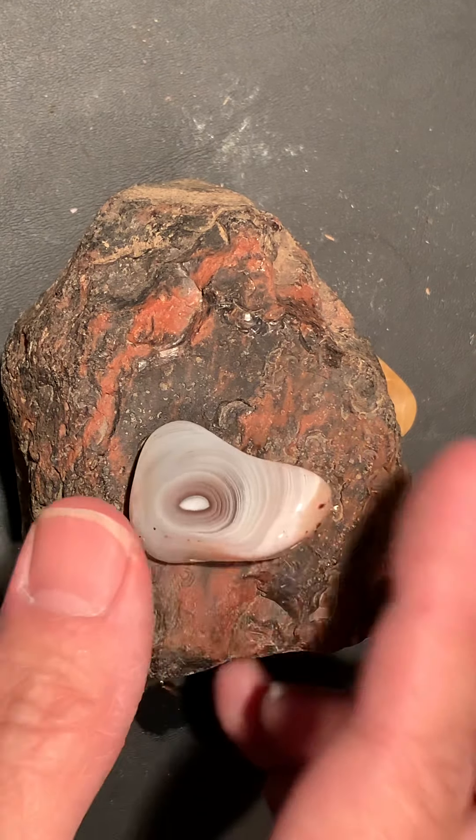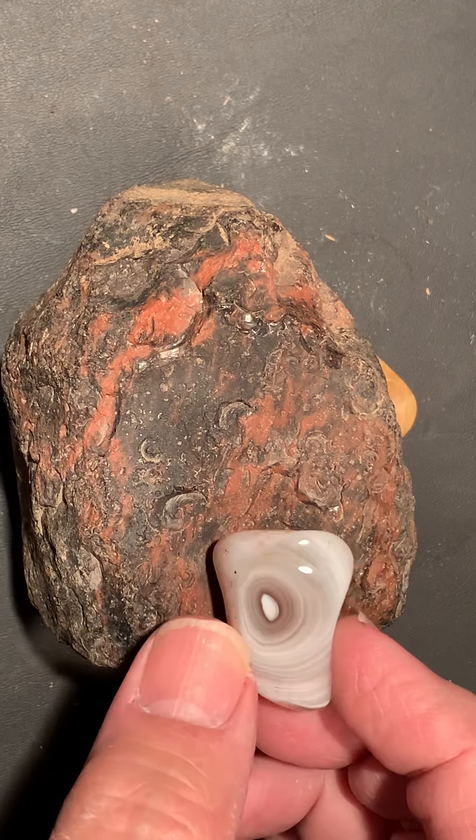It almost looks like a Bos wine. I don't know. Kind of got a little shadow into it, too. It looks like that.